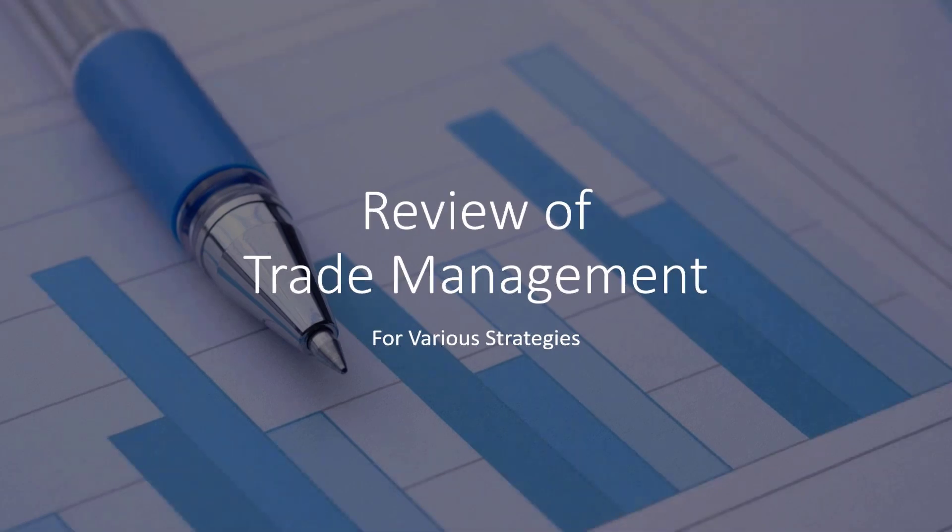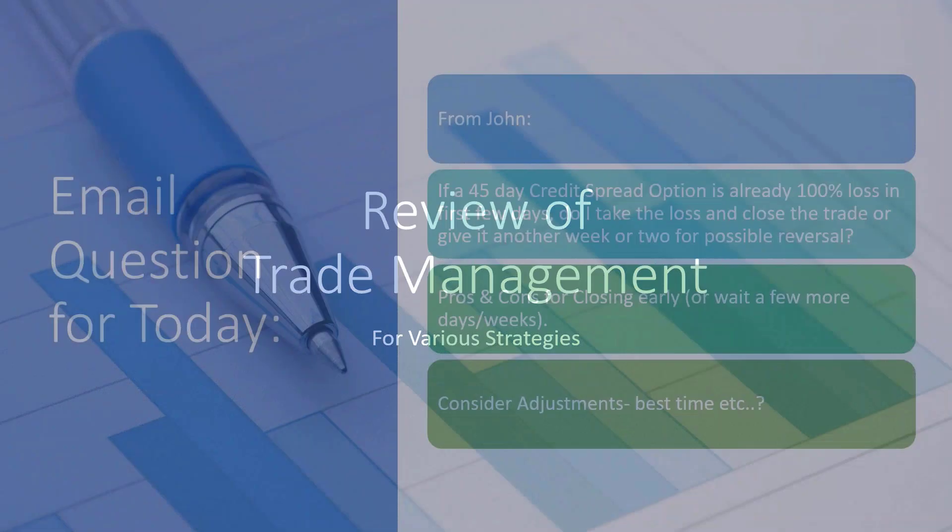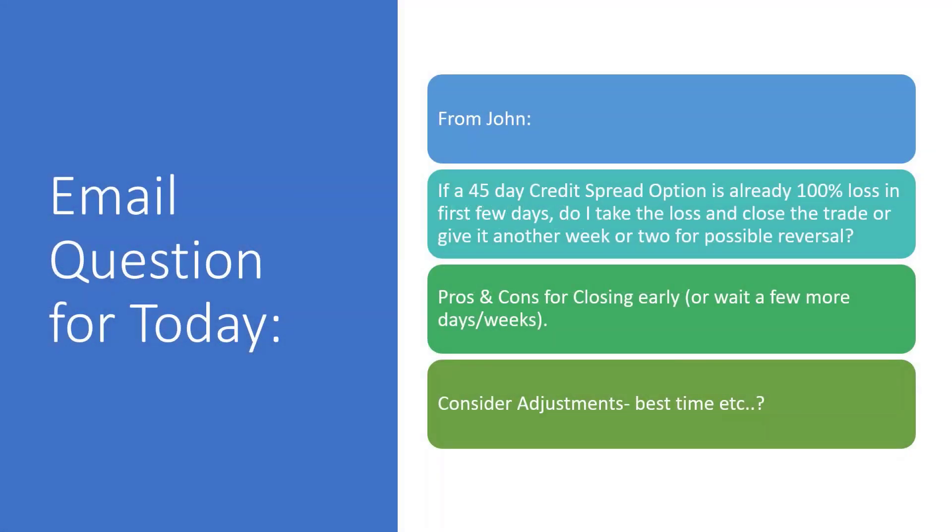Review of trade management for various strategies. This was a question that came in via email from John. John says: if I have a 45-day credit spread and it's already near 100% loss in the first few days, do I take the loss and close the trade, or give it another week or two for a possible reversal? What would be the pros and cons for closing early or waiting? Should I consider adjustments, and when would be the best time?